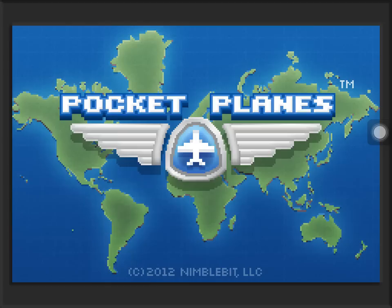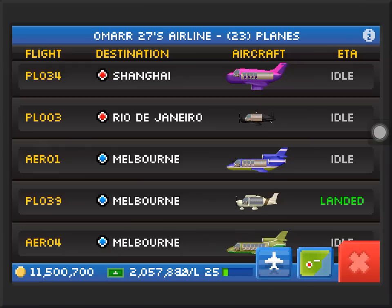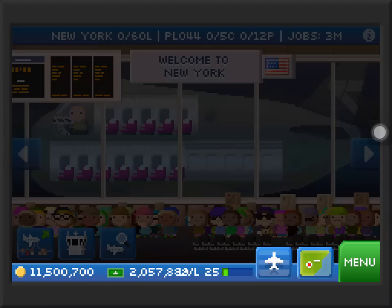Hello everyone, this is Omar Adam and we are going to do a video again about Pocket Planes. This is our episode 2. I'm sorry for not posting videos for 4 days — I was not really feeling that well.